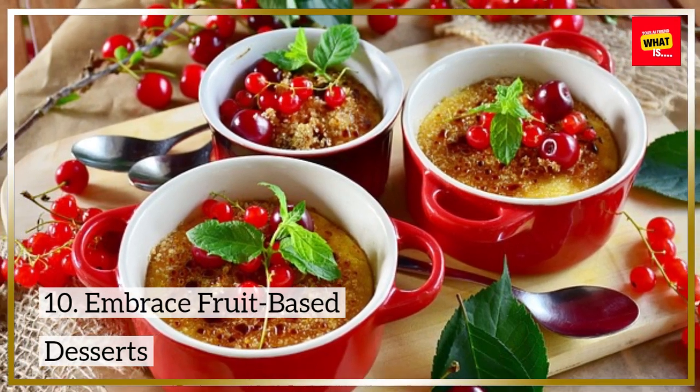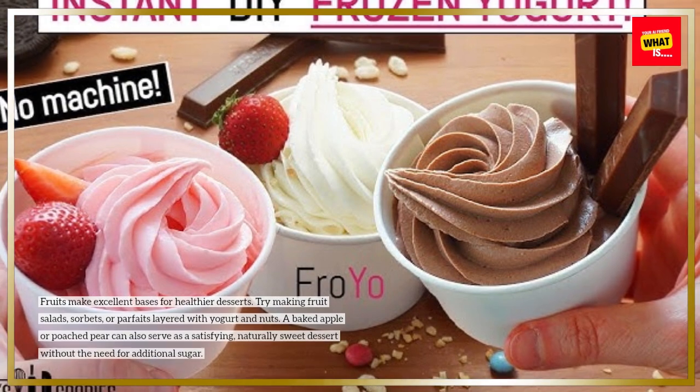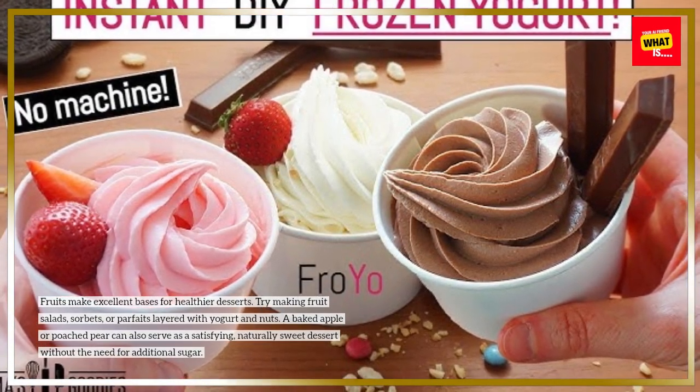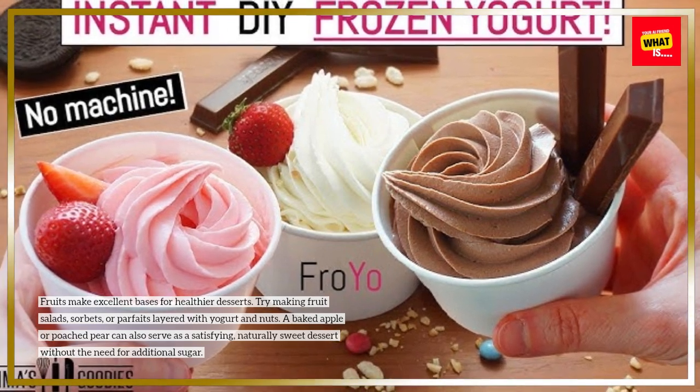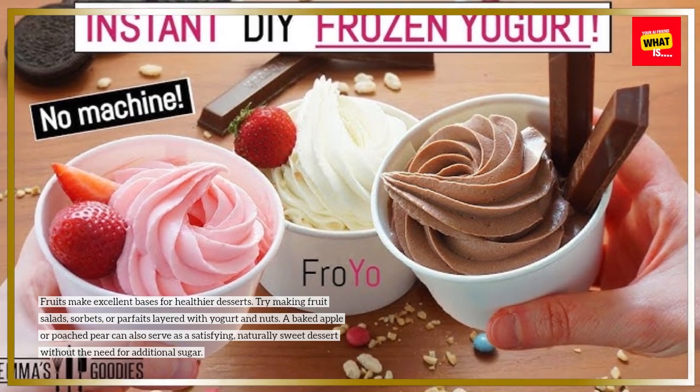10. Embrace Fruit-Based Desserts. Fruits make excellent bases for healthier desserts. Try making fruit salads, sorbets, or parfaits layered with yogurt and nuts. A baked apple or poached pear can also serve as a satisfying, naturally sweet dessert without the need for additional sugar.